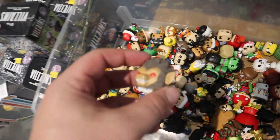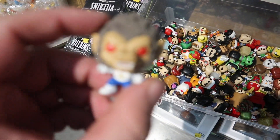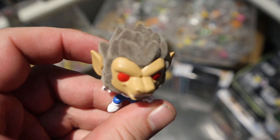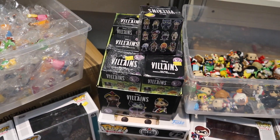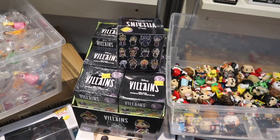Look at this — this is an awesome one to see. We have Great Ape Vegeta, but it's also flocked. Now that it's focused, you can totally tell that is a flocked Great Ape Vegeta. That's really cool. Also, one thing I completely skipped over is we do have some mystery minis here with the Disney Villain set, and they are $10 each — that's not bad. Might have to pick up some of these — these are the ones with different rarities, so that's cool.